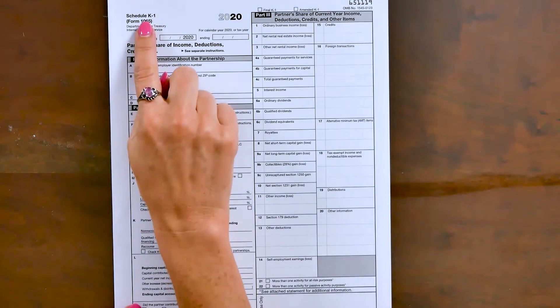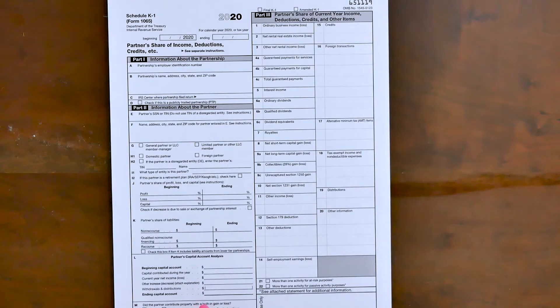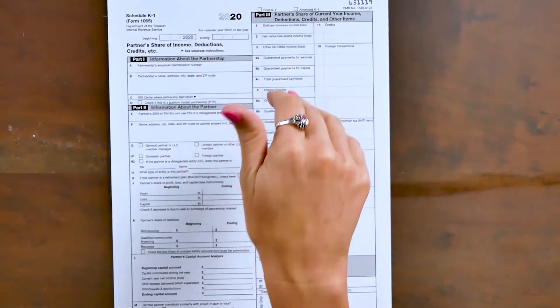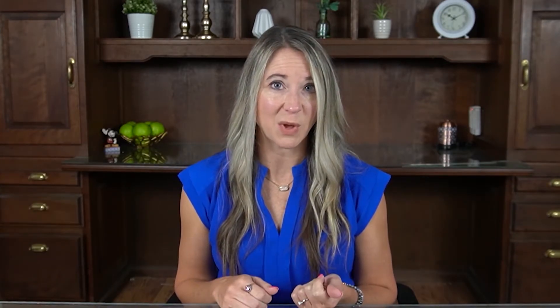Each partner will receive a Schedule K-1 based on their ownership percentage. For example, if you have a twenty thousand dollar net income and two 50/50 partners, then ten thousand dollars will appear on each partner's K-1. These K-1s flow through to your individual return, and that is where the tax actually gets paid.